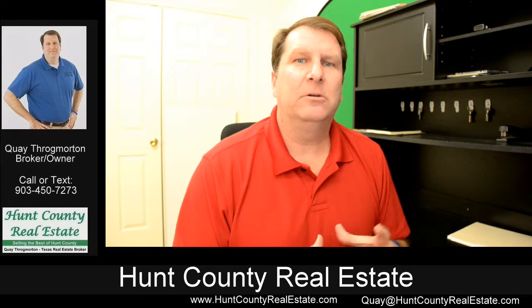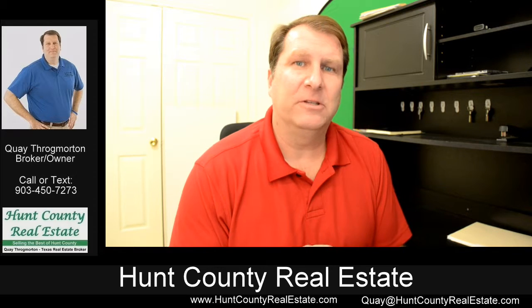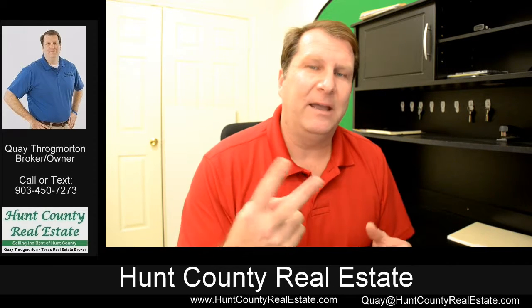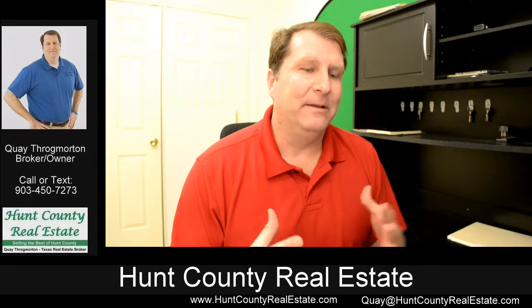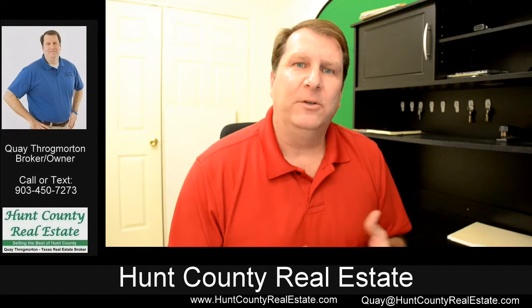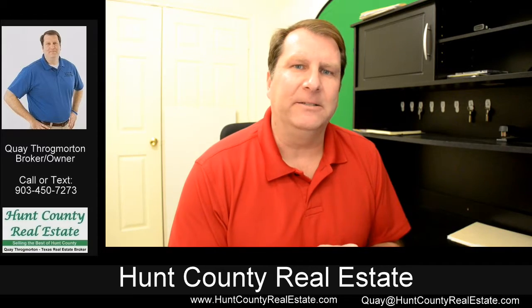Hey folks, just a quick little intro to this video — it's really a slideshow of the pictures I have on the house at 1710 Bonham Street. It's a three-bedroom, two-bath, a little bit over 1,500 square feet, asking $91,500. The home does need some TLC — carpet, paint — so if you can put a little bit of sweat equity into a property, this might be the one for you. Hope you enjoy it, thanks.